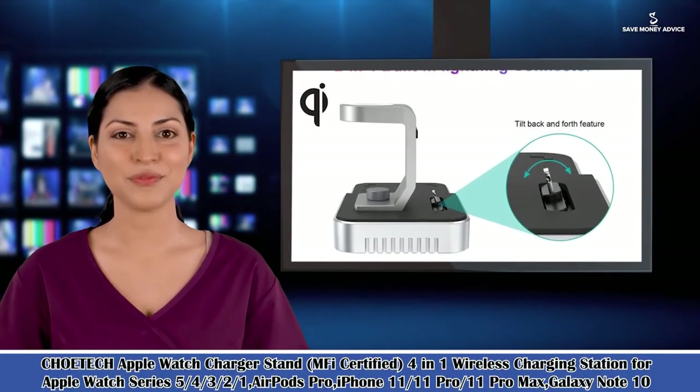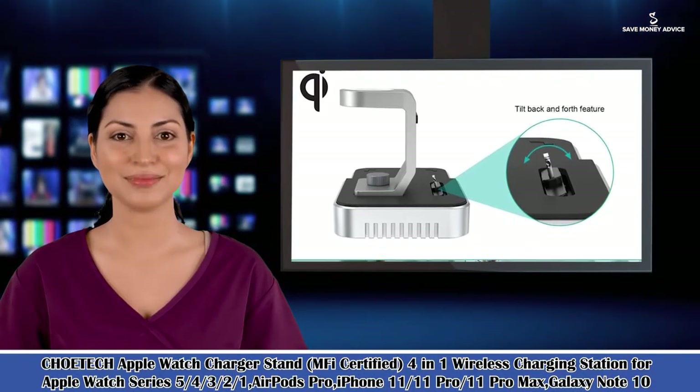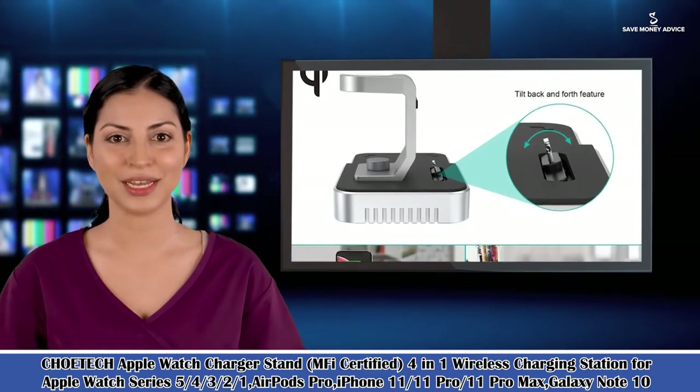Here is Isabella speaking. Follow me and I am your shopping guide. I will introduce you to some wonderful products.